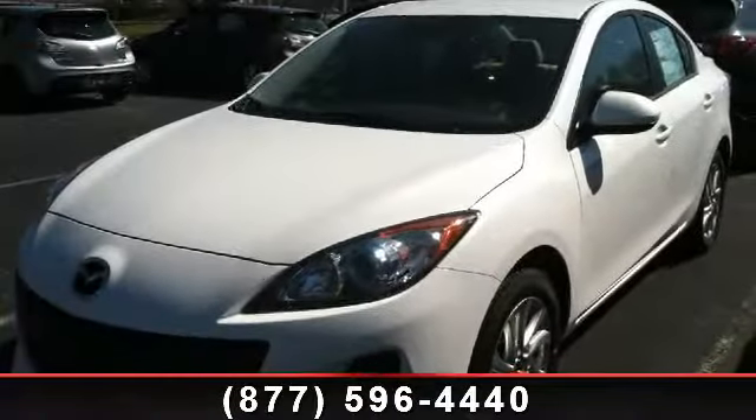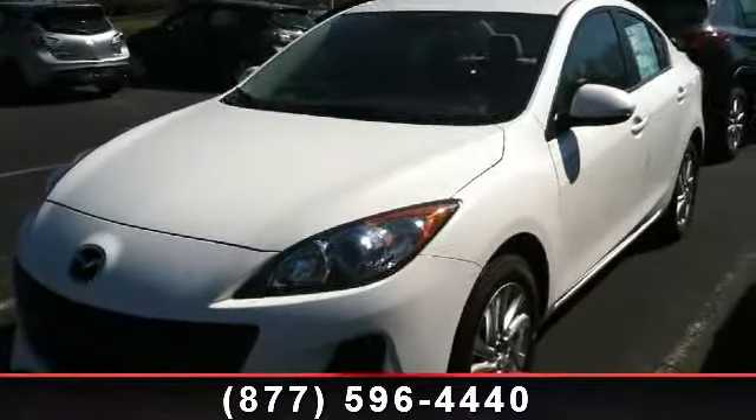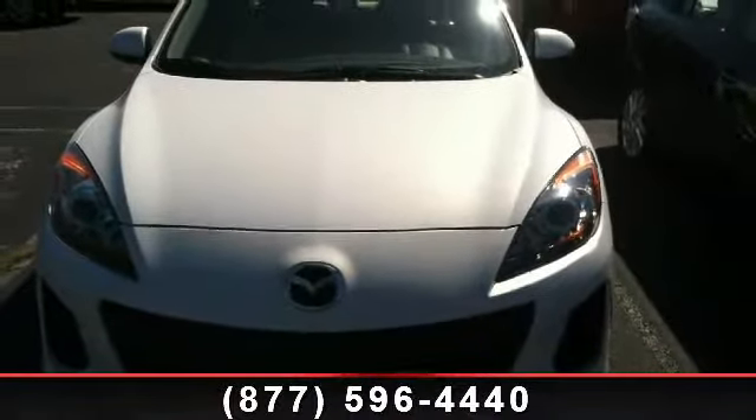Imagine yourself in this 2013 Mazda Mazda 3i. If you are looking for an automobile with great features, look no further.